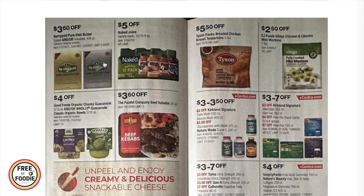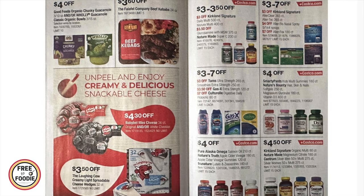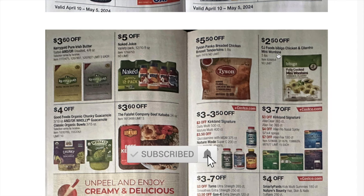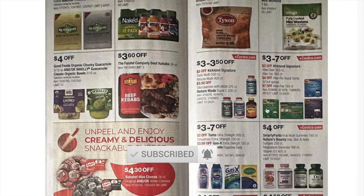$3.30 off Bird's Eye garlic chicken meal 63-ounce, $3 off Royal Asia vegetable spring rolls, $3 off Outshine fruit bars, $3.60 off Kerrygold butter — I just bought it, so I'm going in for a price adjustment! $5 off Naked 12-pack smoothies, $4 off organic chunky or Holy Guacamole three-pack, $3.60 off beef kebabs by The Falafel Company, $4.30 off Babybel mini cheeses — big price drop! $3.50 off Laughing Cow, $5.50 off Tyson panko breaded chicken strips, and $2.50 off CJ Foods Bibigo chicken and cilantro mini wontons.